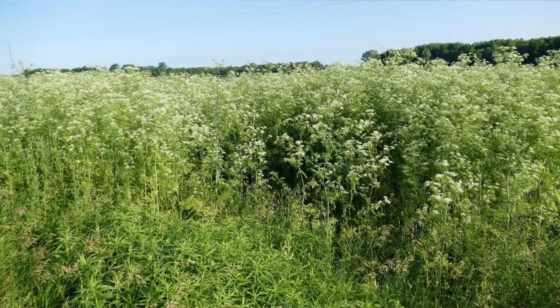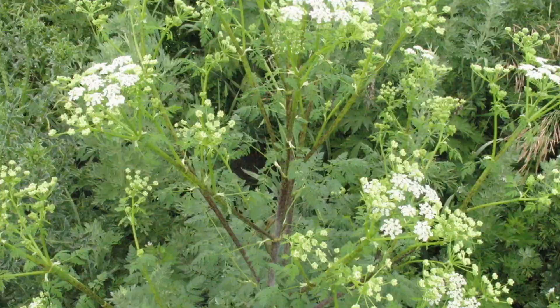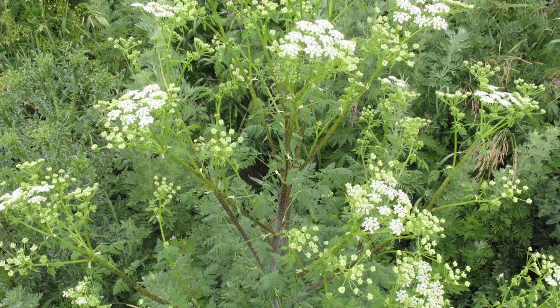It is a prolific seeder, and a few plants can turn into a field full of hemlock in a short amount of time. This brings us to why it is so important to find poison hemlock in the wintertime while it's still in the rosette stage. Simply put, it is easier to deal with when it is young. Once poison hemlock starts to bolt and produce flower stalks in late spring, it is much harder to control.